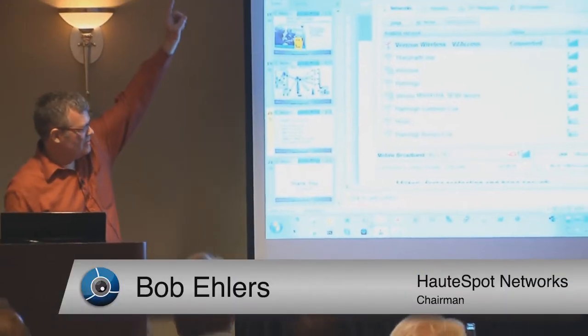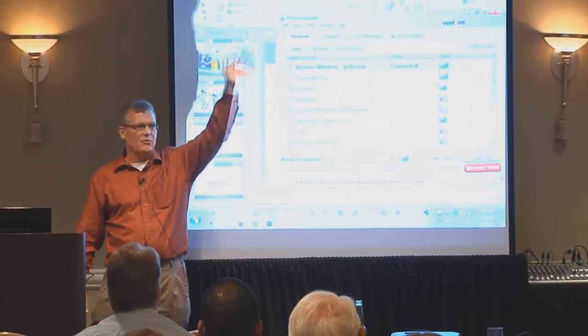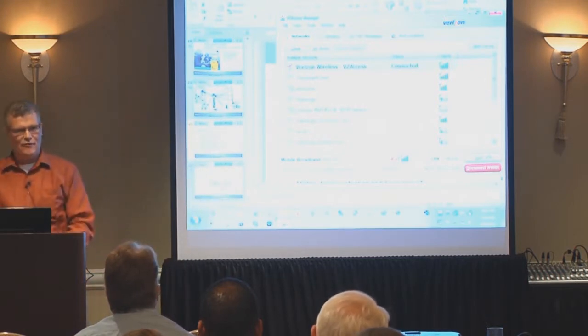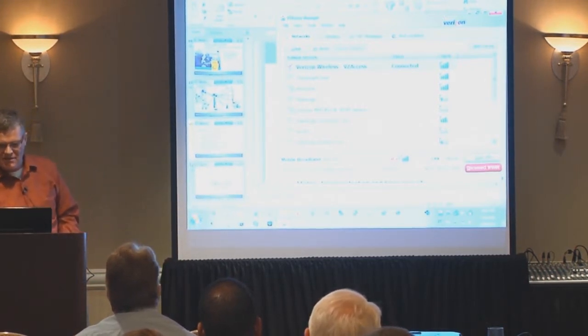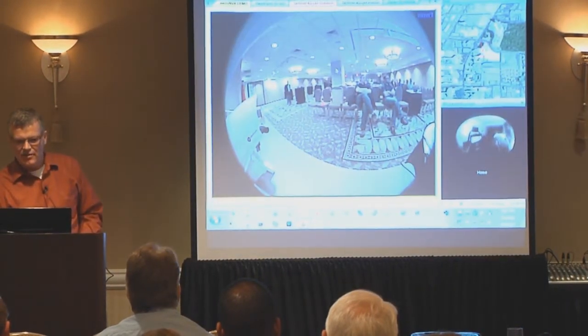I'm going over Verizon, up from this camera, into the cloud. I have a cloud-based server. I'm bringing it back to my PC here. I've got a Verizon modem in my PC and my application — and there you guys are.